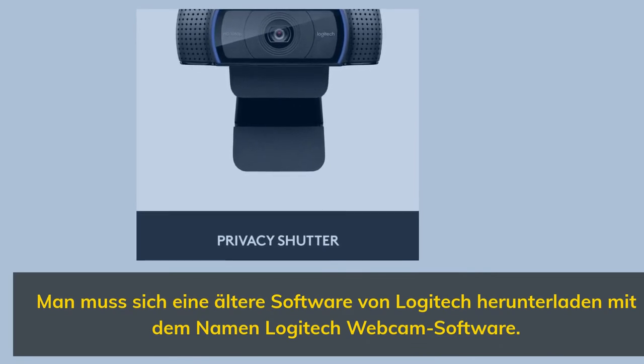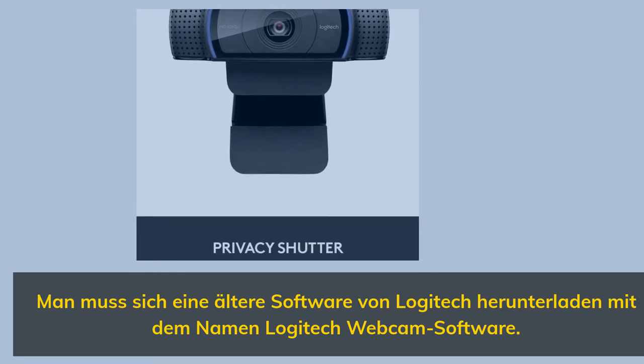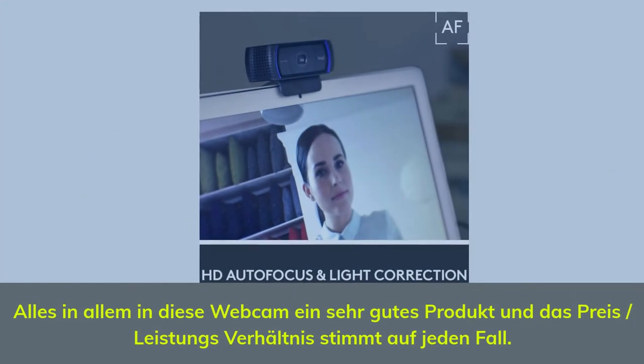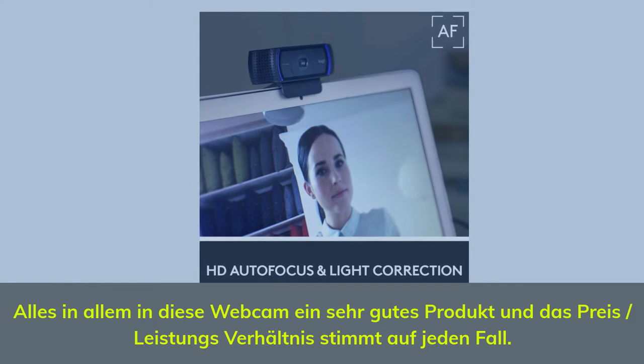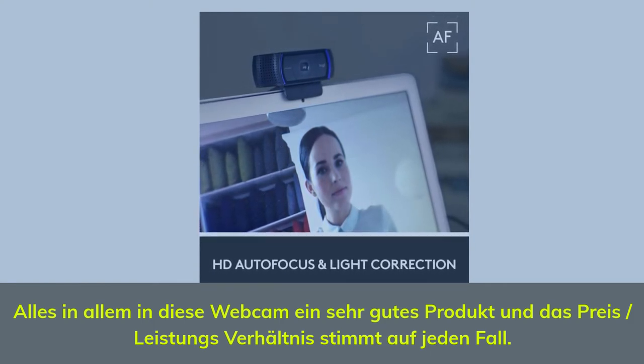However, you do need to download the Logitech Webcam Software to access additional settings and features. Overall, this is a very good product and the price-to-performance ratio is definitely justified.